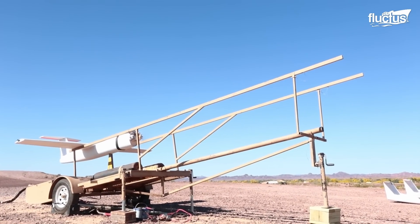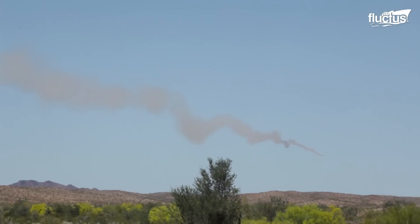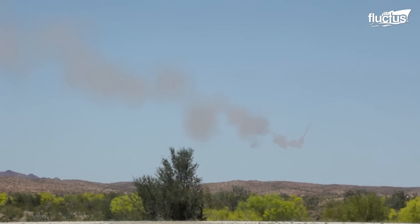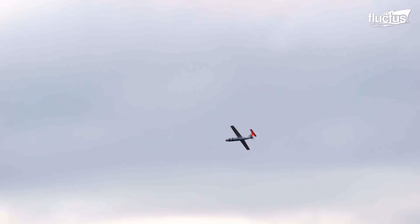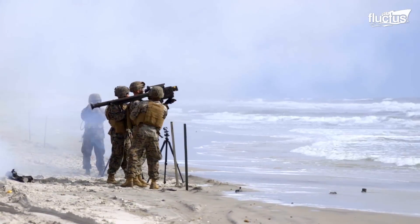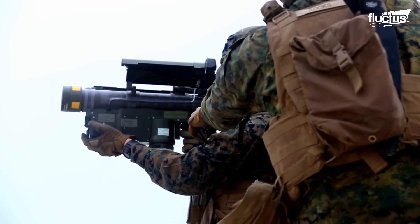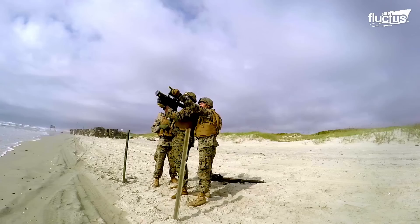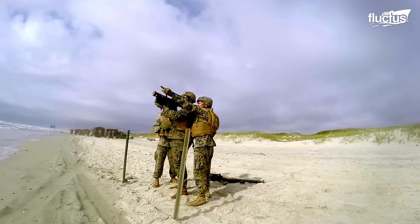Nowadays, LAD teams will practice firing their Stinger missiles at target drones flown by their compatriots. Doing this successfully requires multiple individuals to work together, with one acting as a spotter and the other firing the actual weapon.